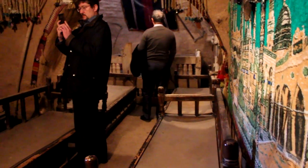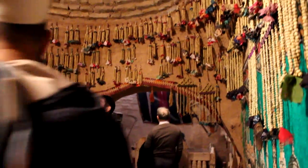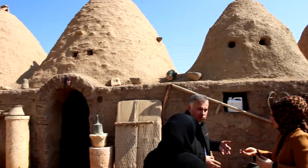This is a typical dwelling of a classical Orfa family and as you can see it's completely made of mud. The reason for this is that in summer it stays cool, and in winter it stays warm. You can see these dome-shaped roofs — they have a hole at the top to let the smoke out.